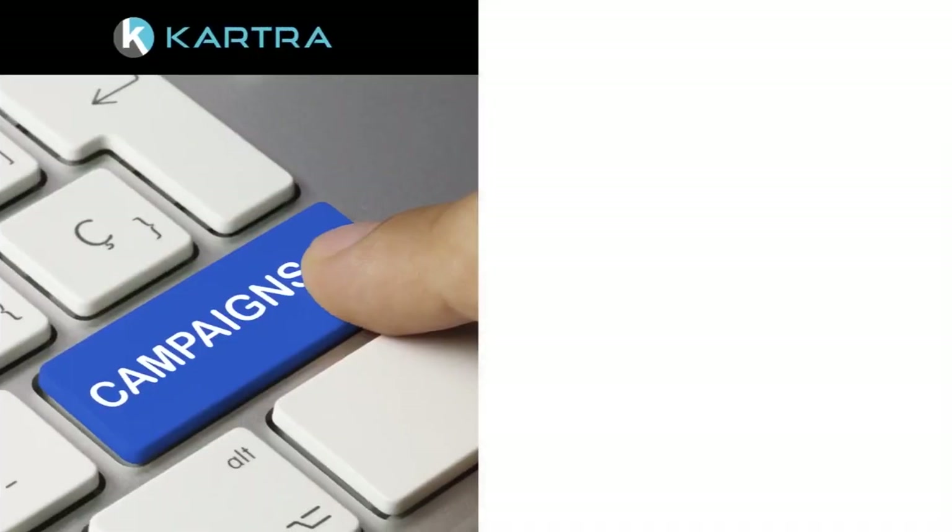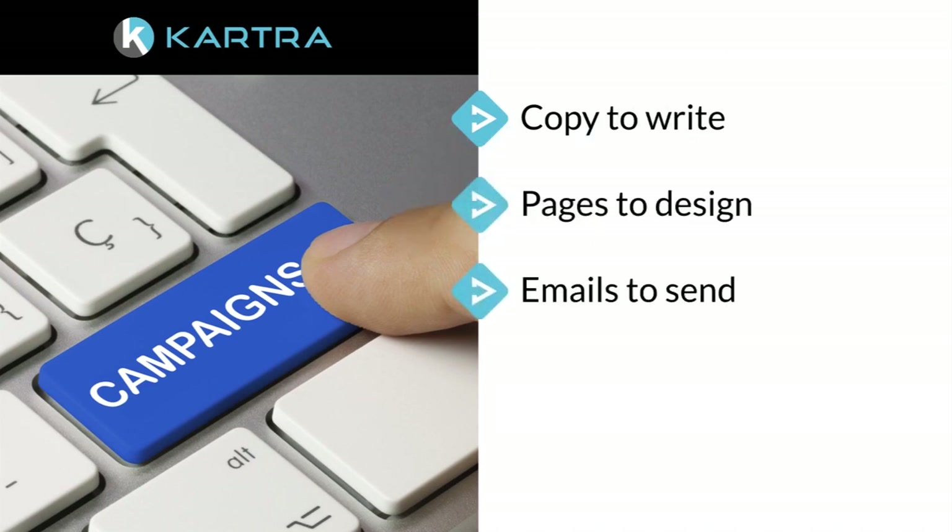Yet campaigns are not easy to create from scratch. There's copy to write, pages to design, emails to send, and automations to configure.